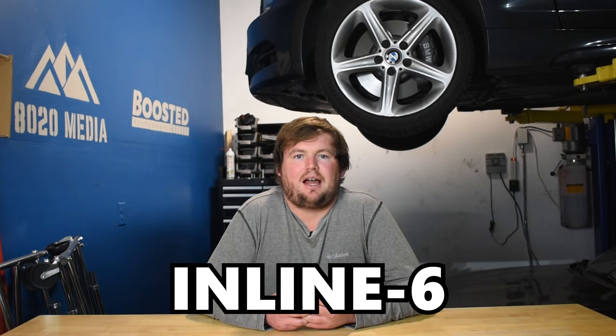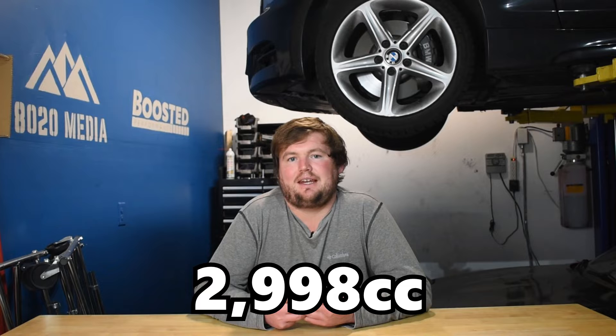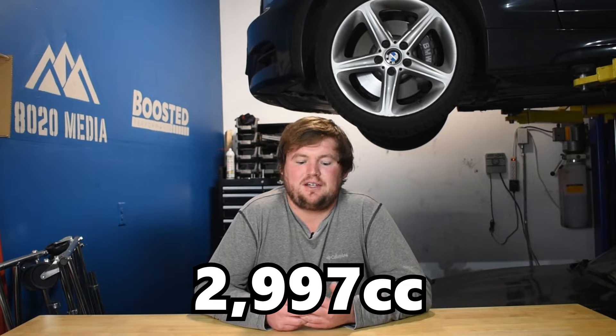Starting off with design and specifications for the B58 and 2JZ engines — notably, they are both three-liter inline-six engines, and that's one of the big similarities between the two: they share almost the exact same displacement. The B58 comes in at 2,998 cc, whereas the 2JZ is just one cc smaller at 2,997 cc.